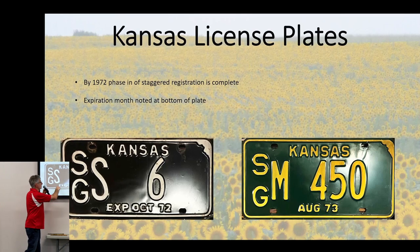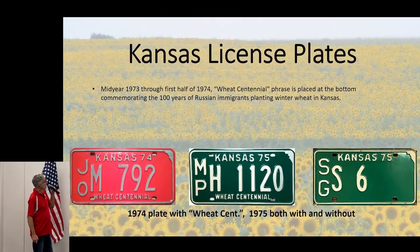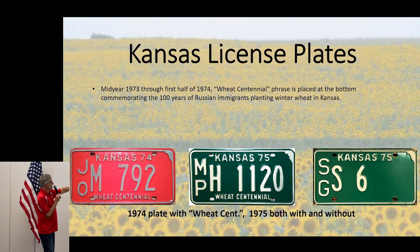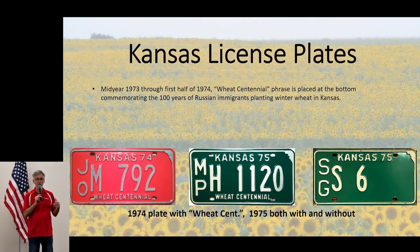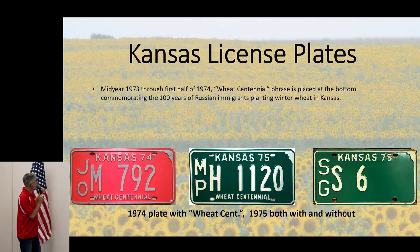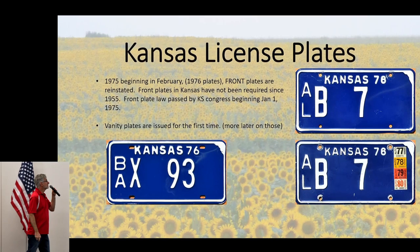They started putting expiration dates on plates — 'Expires October of '72,' for example. By 1974 they quit putting the expiration date because everyone knew when their letter expired. They also put 'Wheat Centennial' on plates, supposedly marking when Russian immigrants came over and planted red winter wheat around 1874-75 — though some say that date is speculation. The H plate has it, and by fall when the S's came due, they'd dropped it.